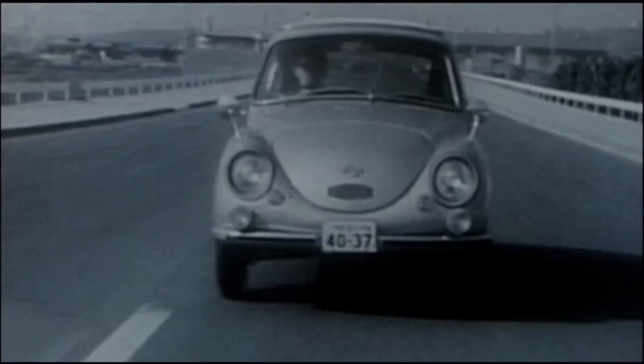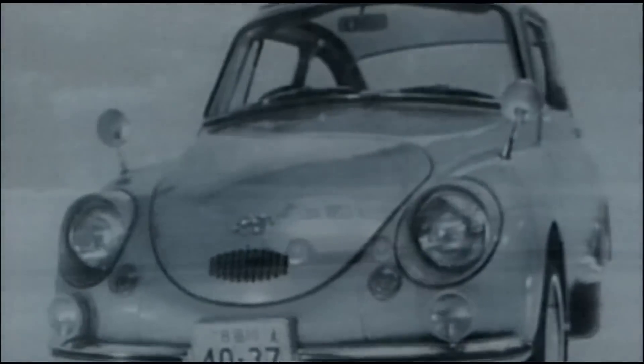It is absolutely clear that Subaru is maximizing the technology born from its roots as a manufacturer of airplanes.